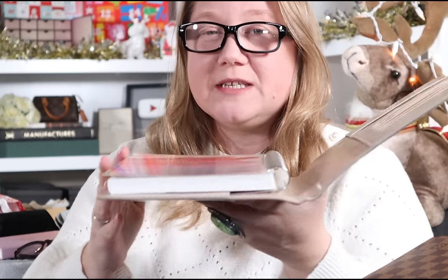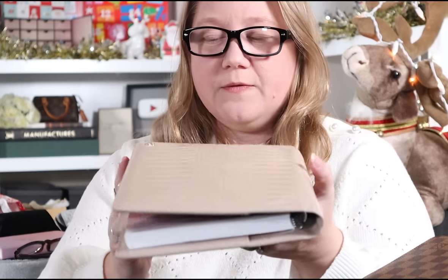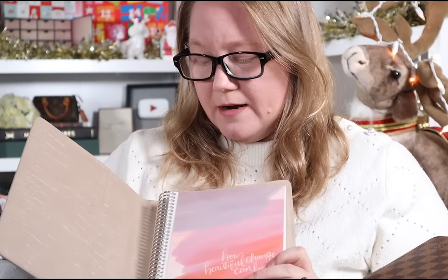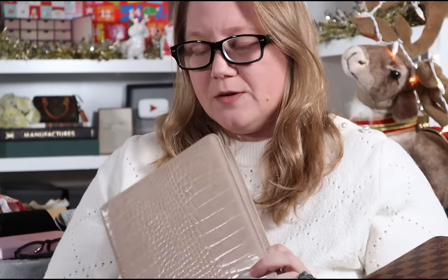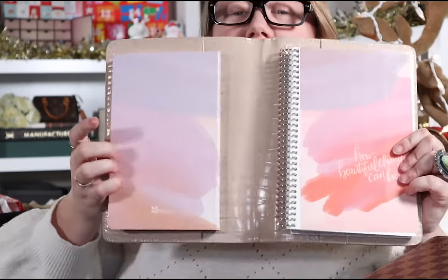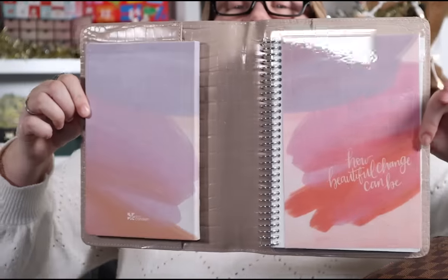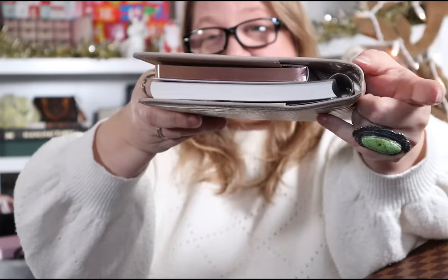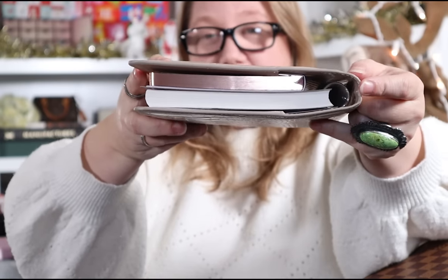So I grabbed my Erin Condren A5 size coil bound planner to see how it fits, because Poi and Hun sell disc bound agendas on their website. I don't have a disc bound in this size, but the coil could give you a better idea of how that fills it out. And I think it does — that looks nice. Their discs are bigger, and it'll tell you on the website how big that would fit. You can see how much deeper the coil bound goes into the desk agenda and fills it out better.